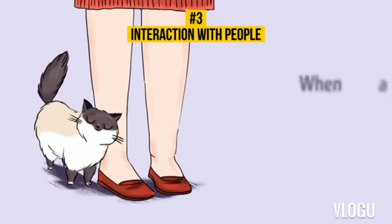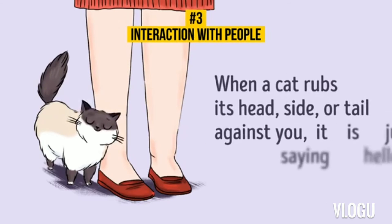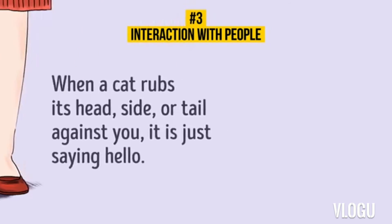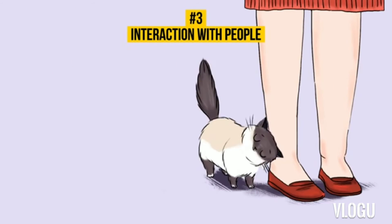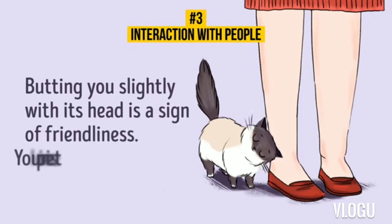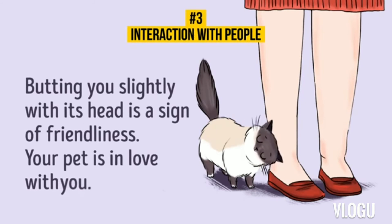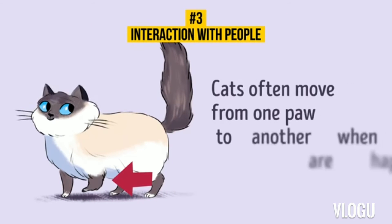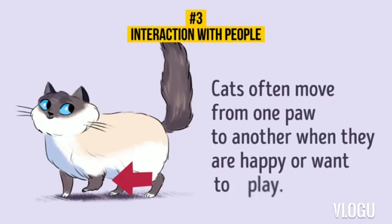14. Rubbing its head or tail. When a cat rubs its head, side, or tail against you, it is just saying hello. 15. Budding slightly. Budding you slightly with its head is a sign of friendliness — your pet is in love with you. 16. Shifting from one paw to another. Cats often move from one paw to another when they are happy or want to play.